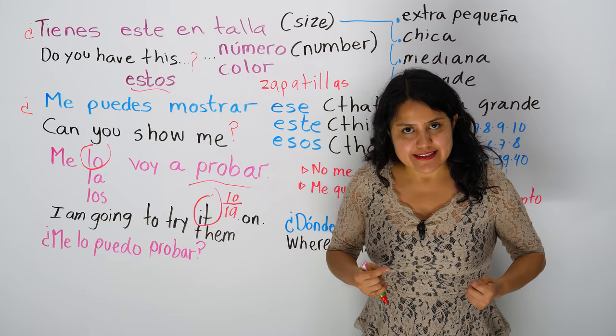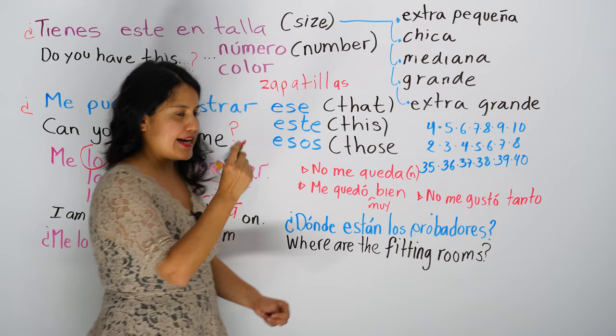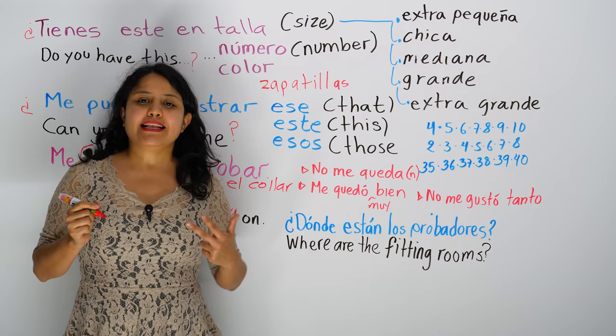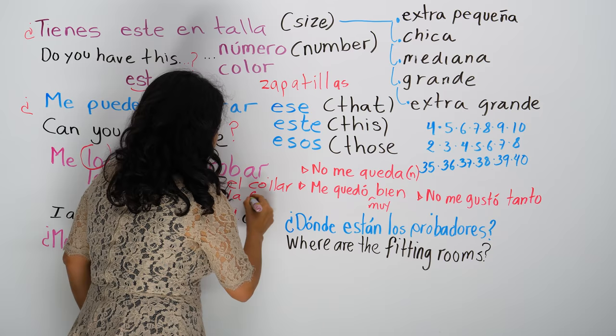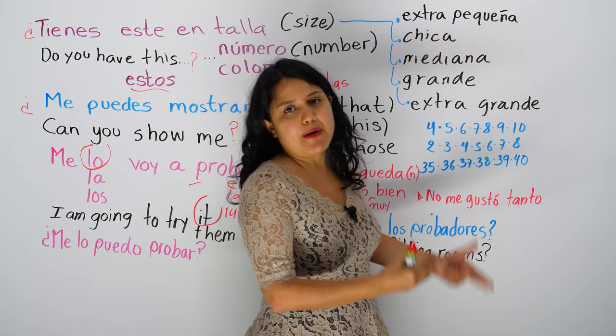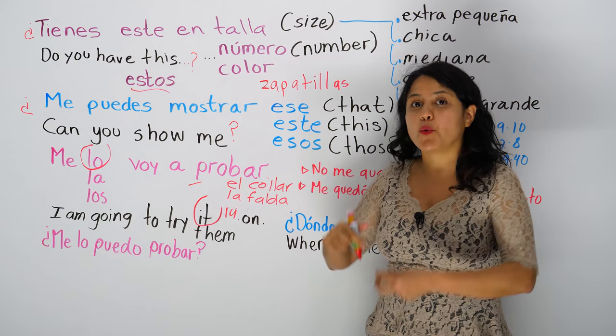If it's a necklace — collar — is el collar. It's masculine, as feminine as it could be, it's masculine in Spanish. El collar. Now, me voy a probar la falda — the skirt, la falda. You don't have to say me voy a probar la falda. You can be short in Spanish and say me la voy a probar, instead of me voy a probar la falda.